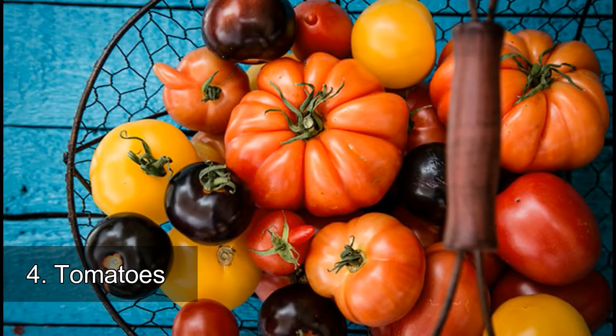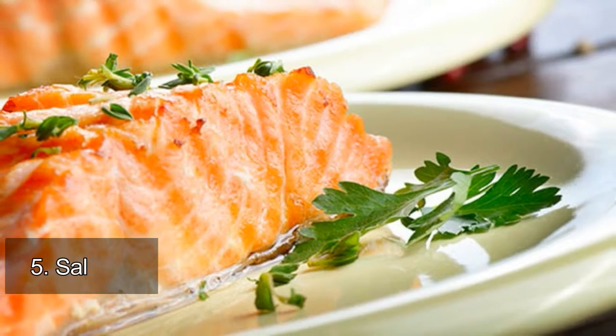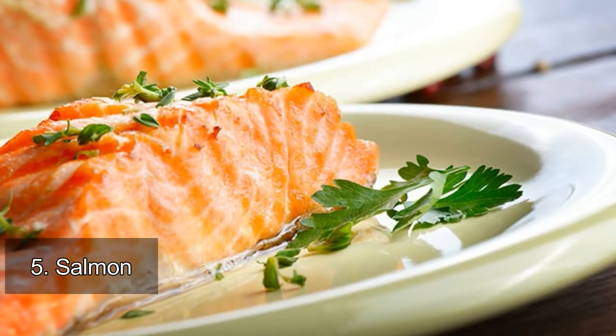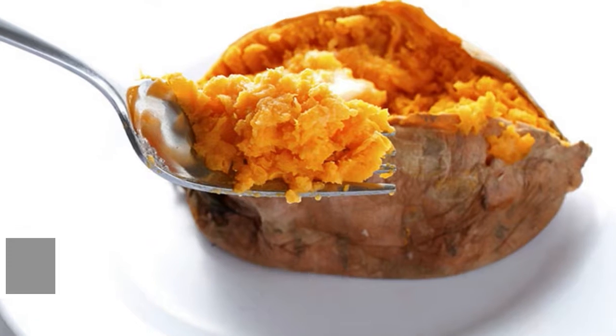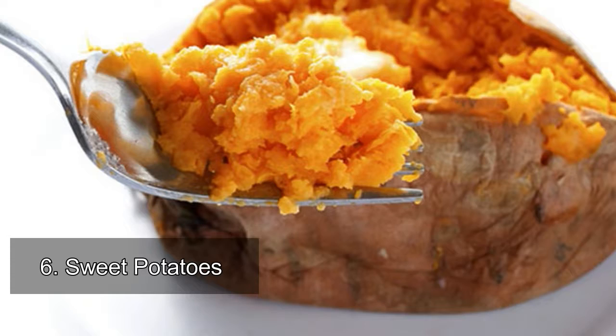the aging effects that come with sun exposure. 5. Salmon: the unsaturated fats found in fish called omega-3 fatty acids reduce inflammation and make your complexion look clearer and more even.